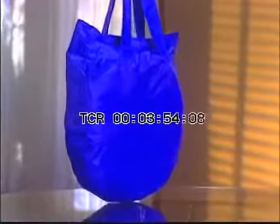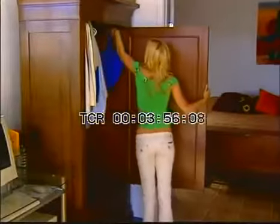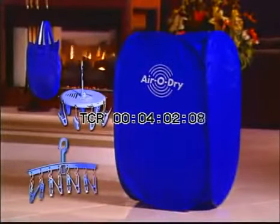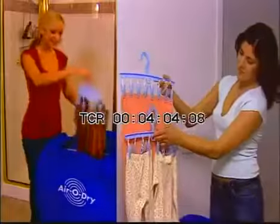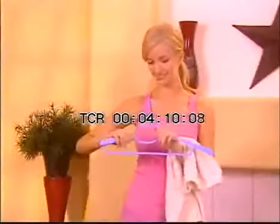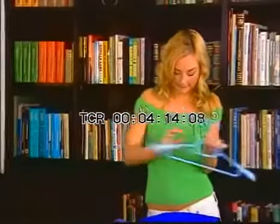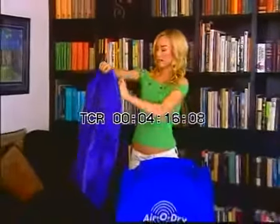But wait! If you call now, we'll give you this free, handy carrying bag — great for storing your AeroDry or for taking it with you wherever you go. And there's more! We'll also give you these two special hangers, one standard and one round, for a wide variety of uses. And when you call, don't forget to ask your operator how you can get this set of three adjustable AeroDry hangers — they easily extend from normal to extra wide and are specially designed so your suits and jackets will never lose their shape.